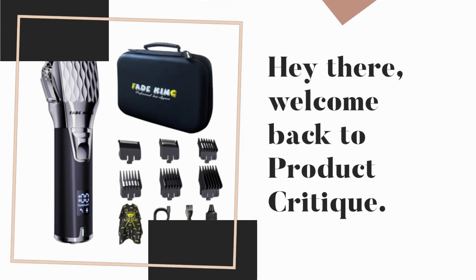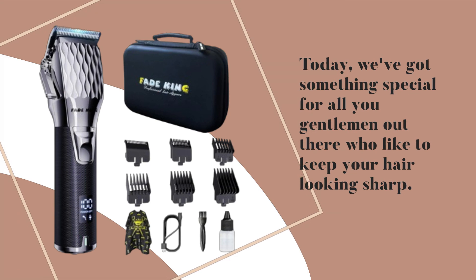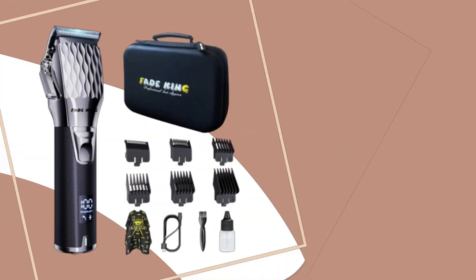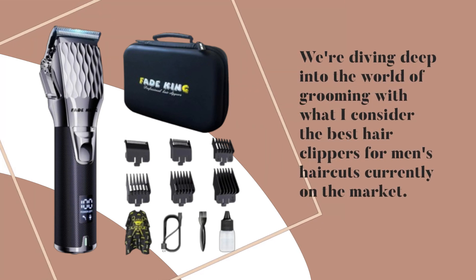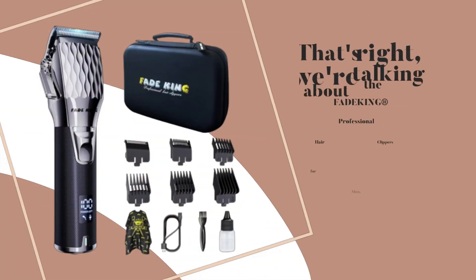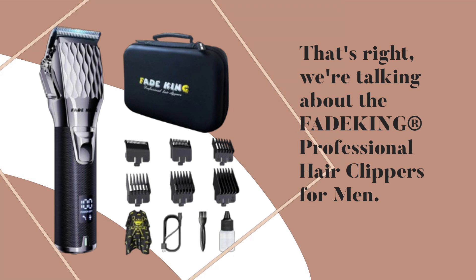Hey there, welcome back to Product Critique. Today we've got something special for all you gentlemen out there who like to keep your hair looking sharp. We're diving deep into the world of grooming with what I consider the best hair clippers for men's haircuts currently on the market — the FadeKing Professional Hair Clippers for Men.